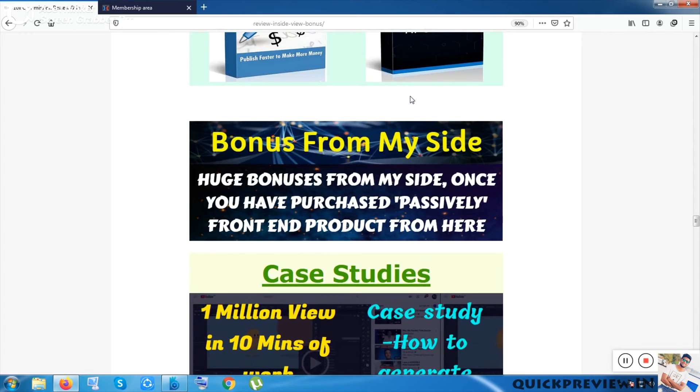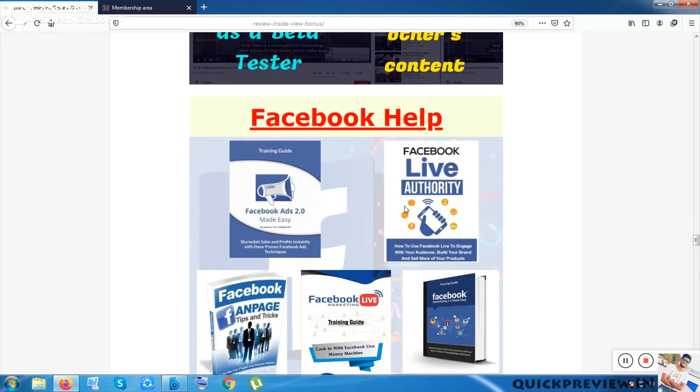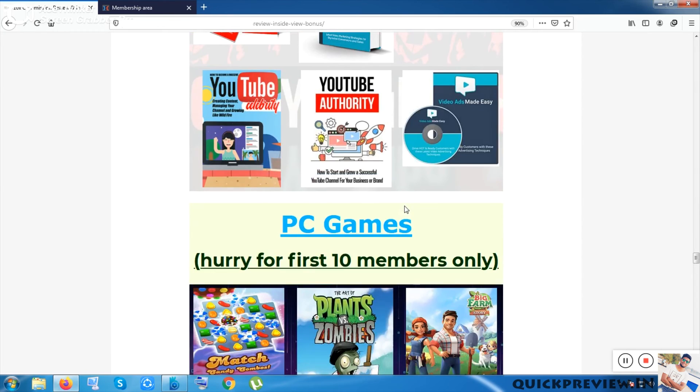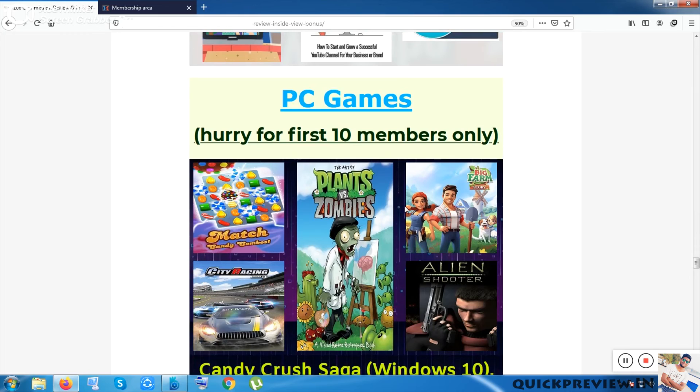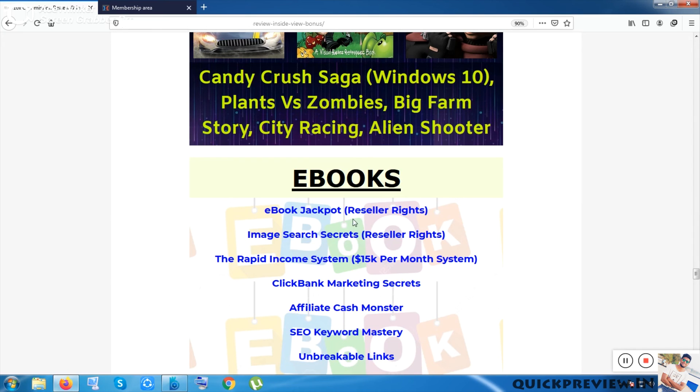My bonuses from my website include: four live case studies valuable for online earning; five ebooks inside the Facebook help section; six ebooks inside the YouTube help section; and five PC games for young entrepreneurs. My personal favorite is Plants vs. Zombies — it is a limited version that you can finish within one or two days.